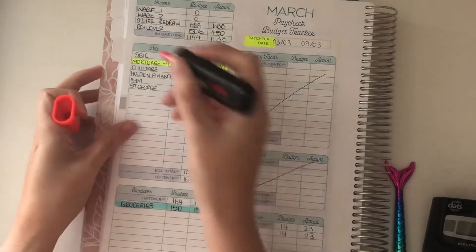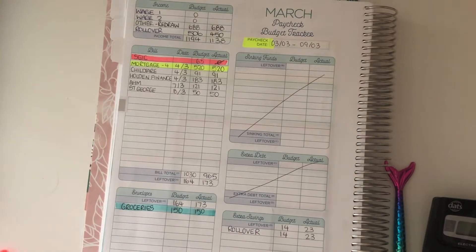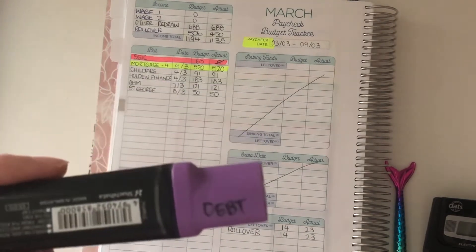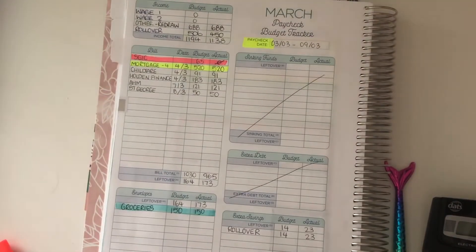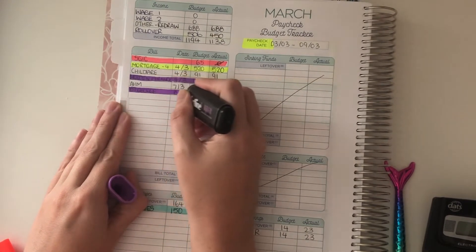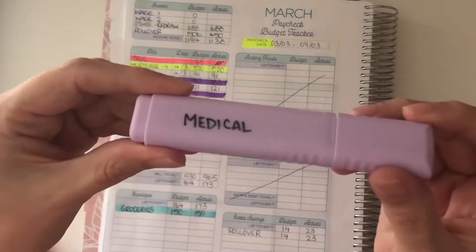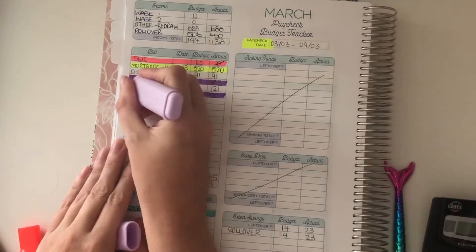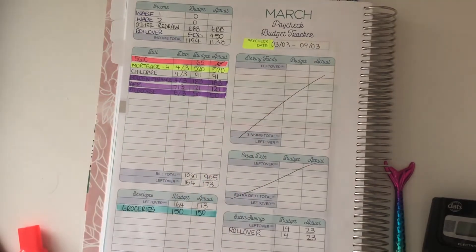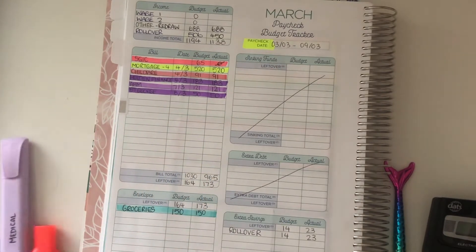Insurance — that is just SGIC — and that's everything for that one. Purple is debt, and that is Holden Finance and St George. Medical — AHM is our hospital and extras cover. Then kids, and that's for things like childcare, school costs, and any sporting activities they have.